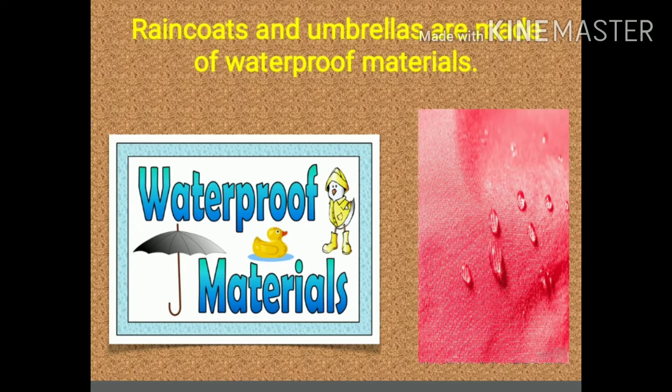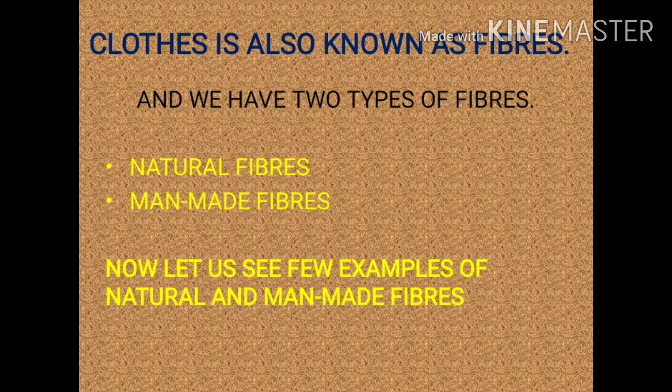You have seen the different types of clothes that we wear in different seasons. Now we are going to see the different types of fibers. What are fibers? Fibers are things which are used to make clothes — you can also say clothes are made out of fibers. We have two types of fibers: number one, natural fiber, and number two, man-made fiber.